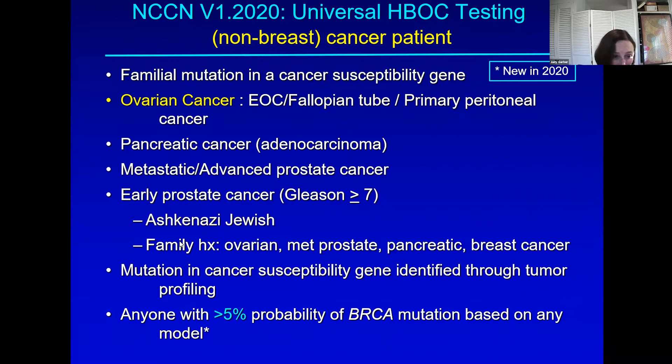If a tumor has been tested looking for a treatment strategy, you might find an alteration in BRCA1 or 2. It could be originating in the tumor only and not inherited, but most of the time it will be found in the blood cells or saliva. So they need to be tested to determine whether this is an acquired variant or something you were born with. Any of the many models used to estimate the chance of having a susceptibility gene greater than 5% should generally be covered by insurance.